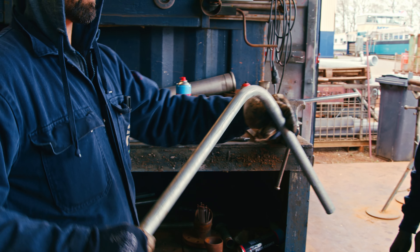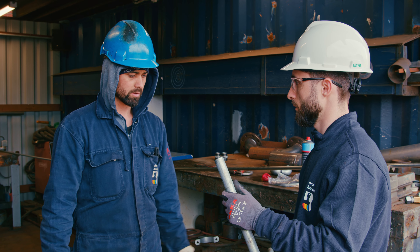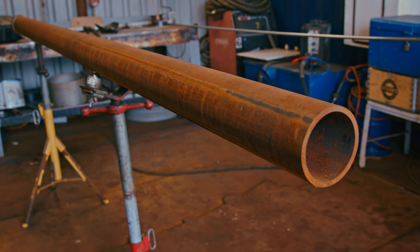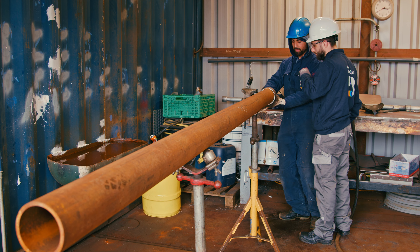The main responsibility of this profession is to ensure components and materials of different kinds of piping are attached together by riveting or applying other specific processes.